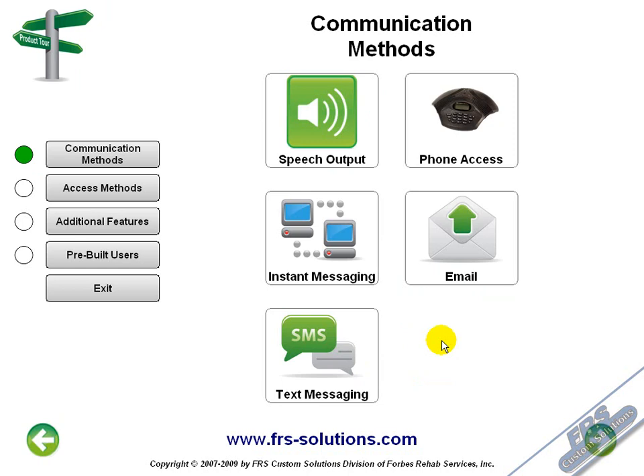All these features are available inside your Comlink, so no matter what your access method, these communication methods can be used. Now let's take a look at access methods.